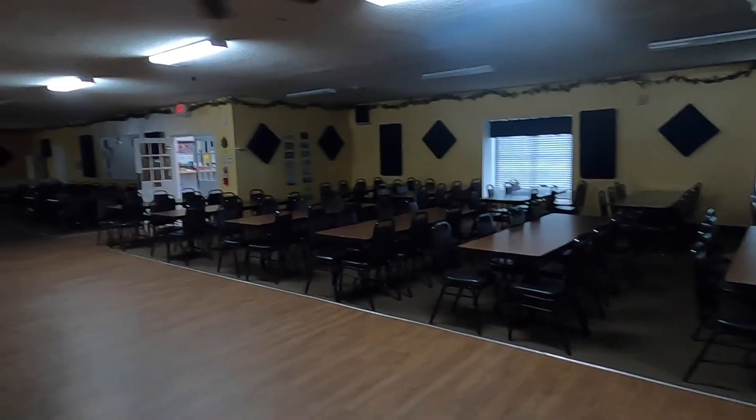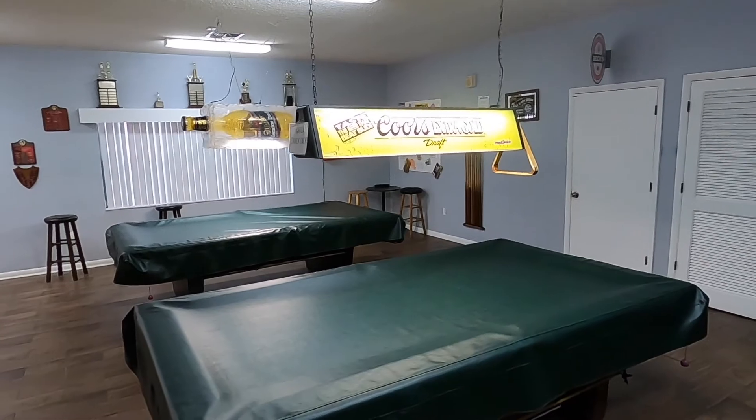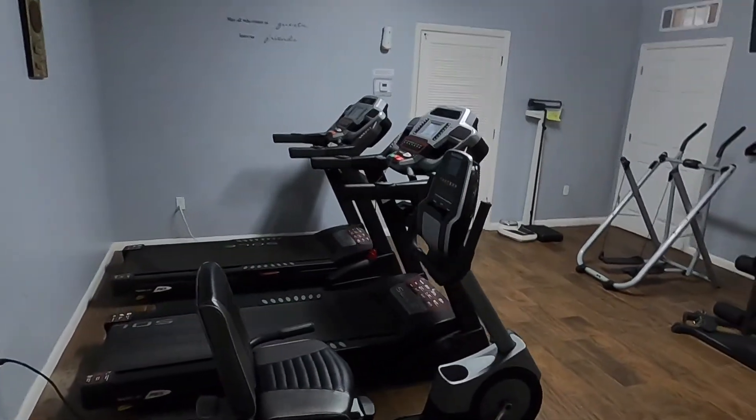So we're going to start off with amenities. First off, we have indoor amenities. They have things here like a clubhouse where they host dances, billiard tournaments, things like that. They have pool tables, a gym, and a library. There's all kinds of really cool activities that you can do when the weather's not great.